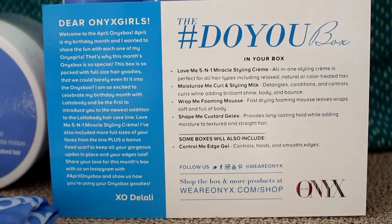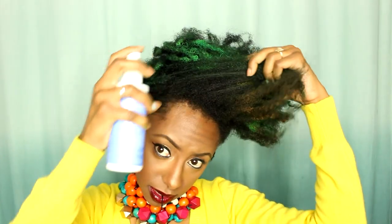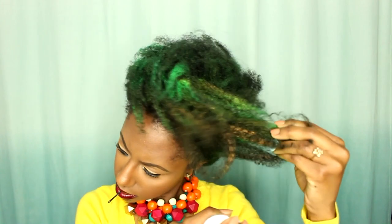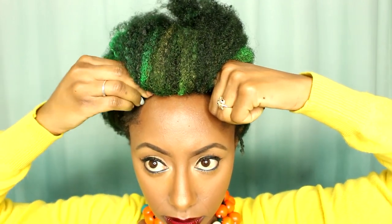The theme for this box is 'do you' — no matter how you decide to wear your hair, whether it be an updo, a cute twist out, or braid out, Lot of Body products are going to provide you with the ultimate beautiful style. You don't even have to be natural to use these products; they work for all women with all hair textures.